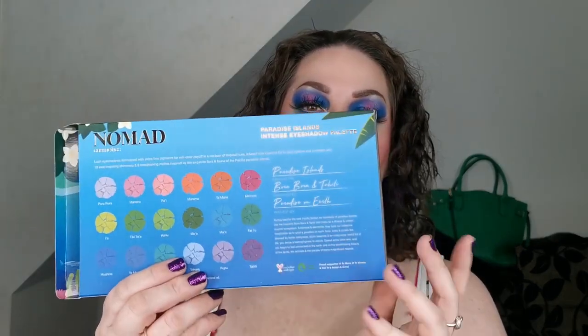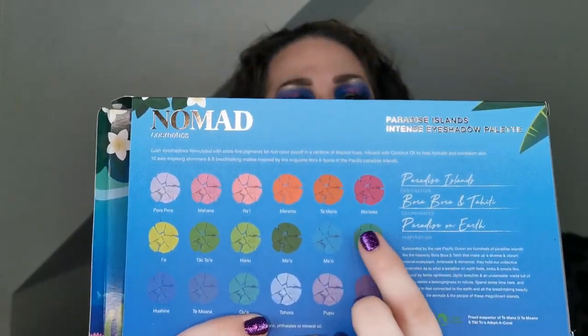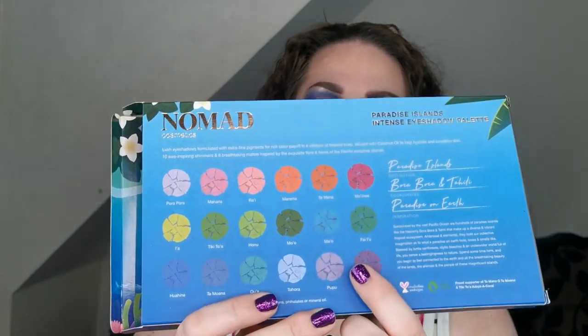On the back of the boxes it always has the names as they are on their travels. I love how they do that — it is absolutely gorgeous, the detail that goes into everything. The boxes, the palette, are just amazing, and you always get a little postcard from the place that the palette's inspired by.